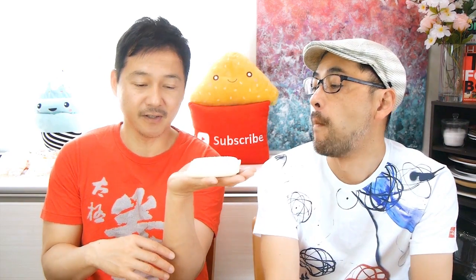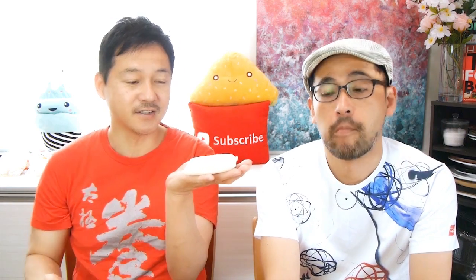I would put this on a plate, then put a scoop of vanilla ice cream on top, put some more azuki on the ice cream, and then sprinkle it with matcha powder and eat it all together. Tastes so good.